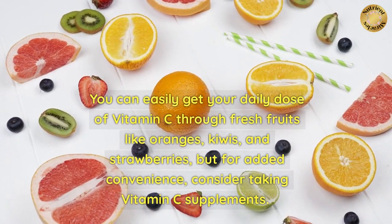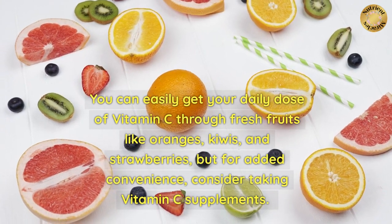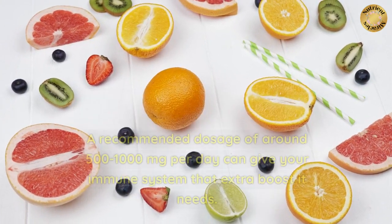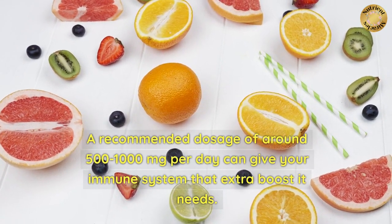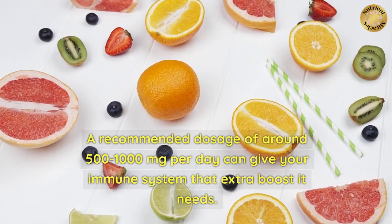But for added convenience, consider taking vitamin C supplements. A recommended dosage of around 500 to 1,000 mg per day can give your immune system that extra boost it needs.